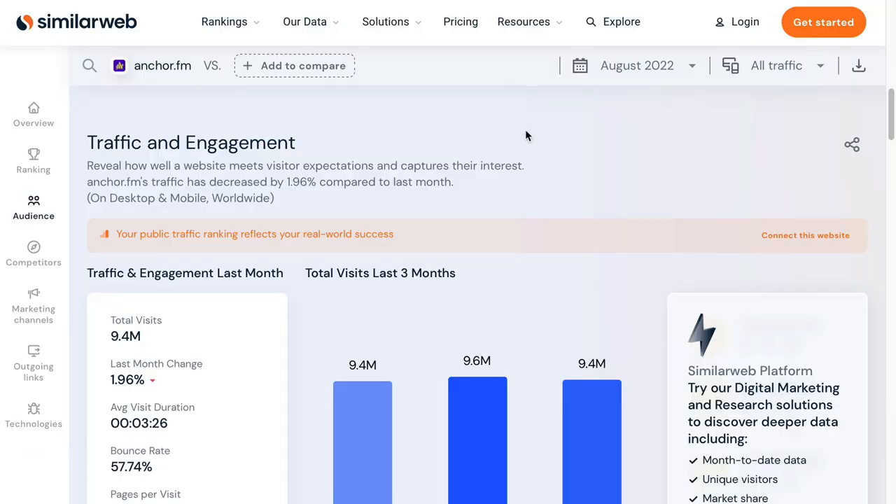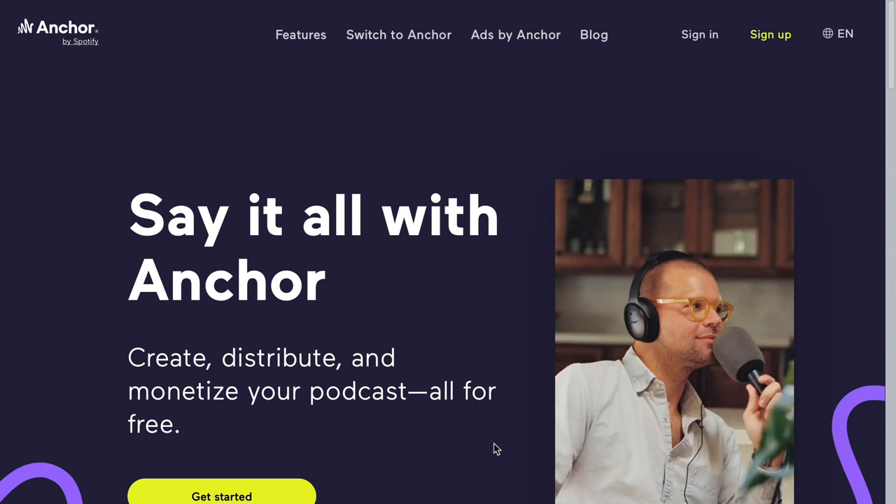Let's pivot slightly and talk about a different way to drive traffic — through podcasting. This website, Anchor.fm, receives around 9 million visits a month and will make it really easy for you to get started with podcasting. The great thing with podcasting is you can syndicate it right across the internet, including iTunes and Apple Podcasts, which is without a doubt the king of podcasts, putting you in front of an enormous audience.